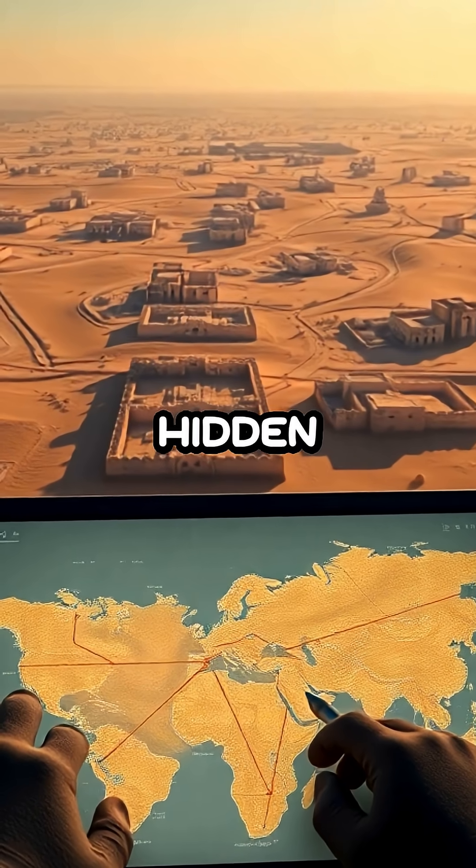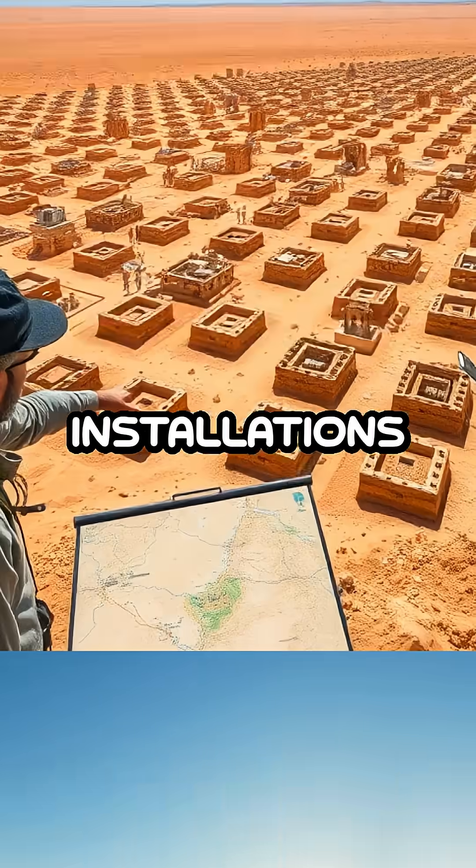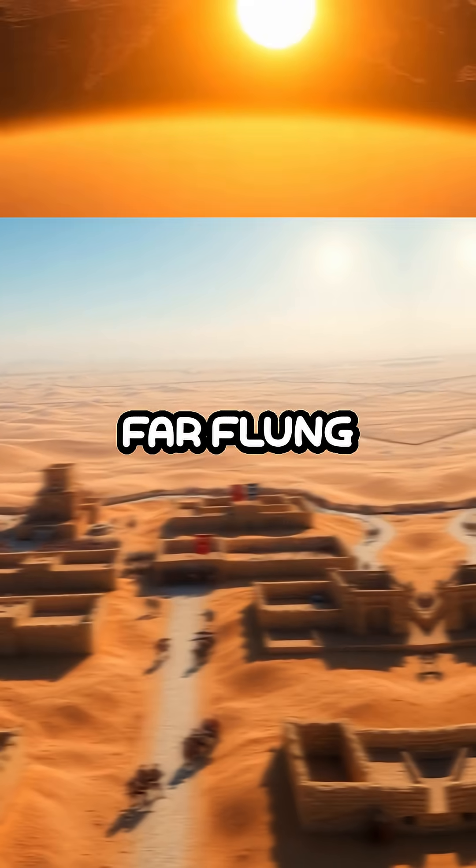By mapping these previously hidden structures, researchers are shedding light on the vast network of defensive installations that were pivotal in the Roman Empire's strategy to maintain control over its far-flung territories.